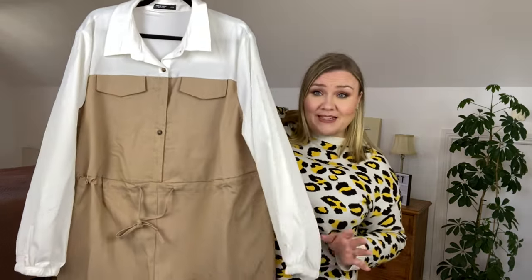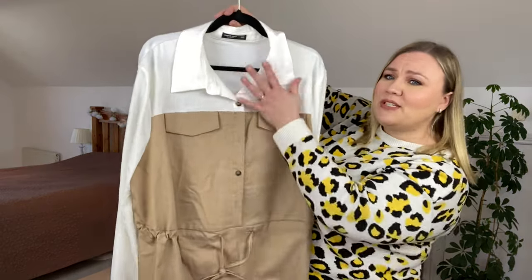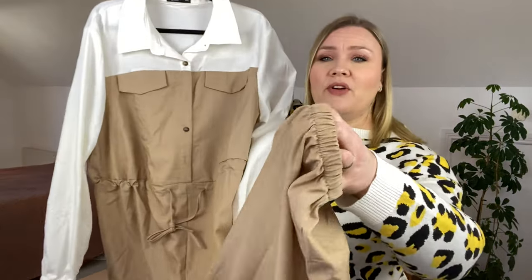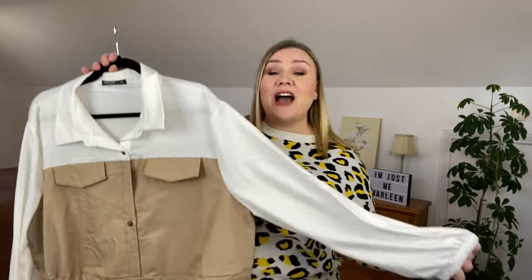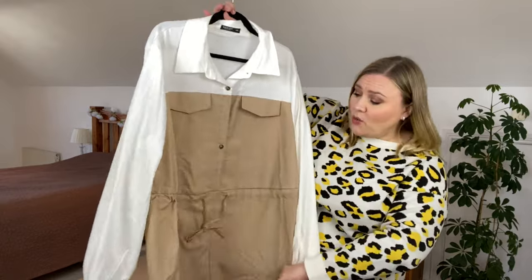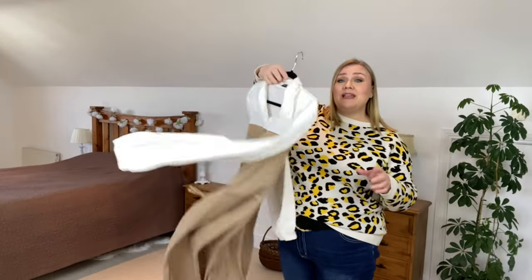Look at this piece I picked up — a jumpsuit. It's like a shirt that goes into the trousers part. It has elasticated cuffs on the legs and on the sleeves as well. It has breast pockets, functioning buttons the whole way down, and a functioning tie. I've never seen something like this before, and at only £22.99, how can you not play with fashion?